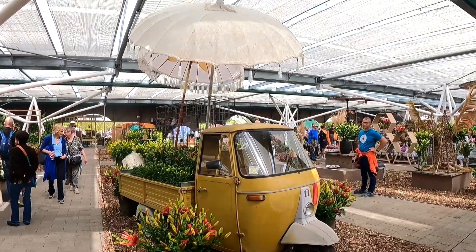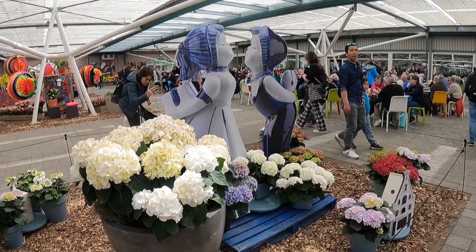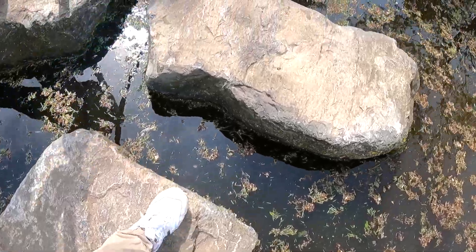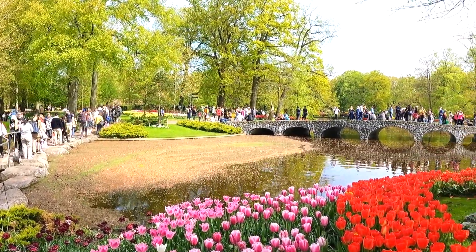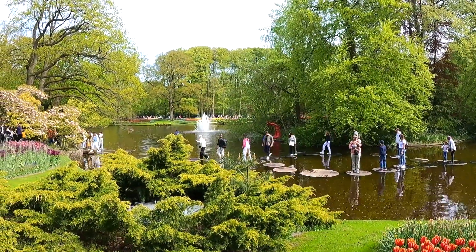To wrap it all up, I would definitely recommend everybody to come and visit this place. I'm not a flower guy, but I would definitely recommend you to come and visit. It is worth the buck. And if I would add anything, I would say I would like to see a Dutch flag made out of tulips — but that's me. Maybe that's my patriotic side.